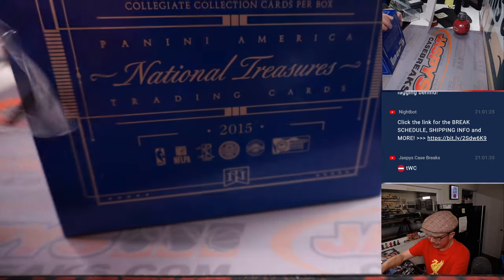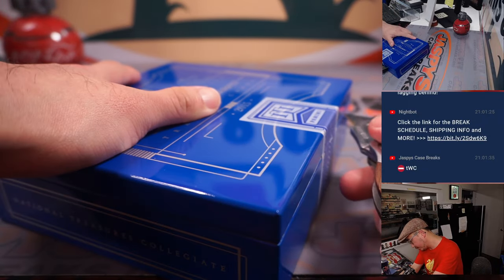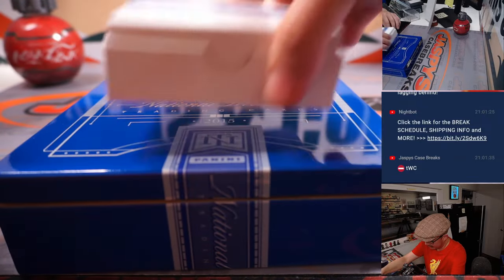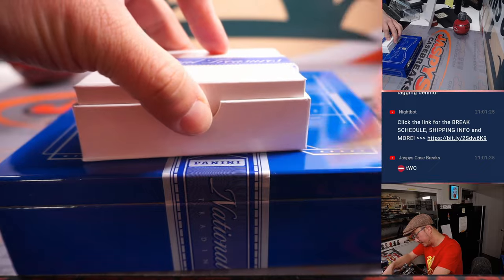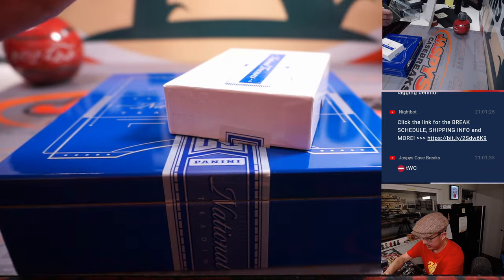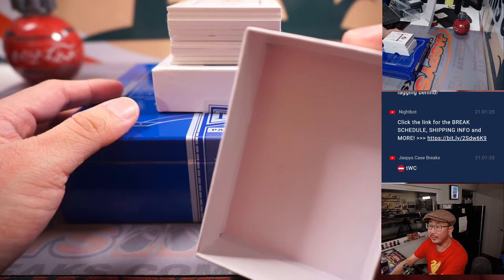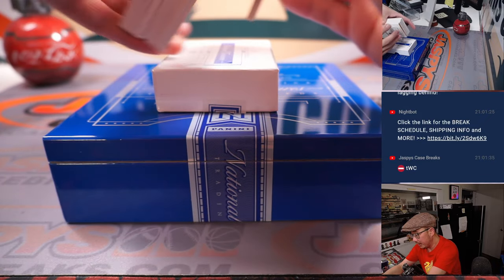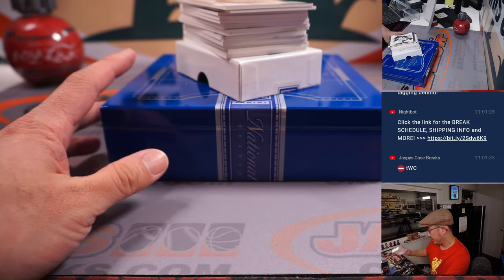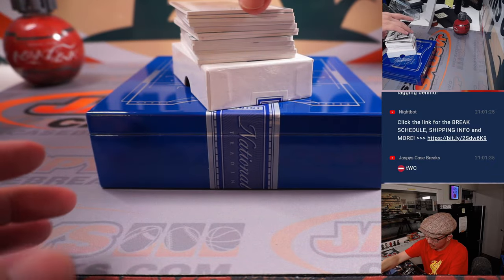Thanks everyone for making this happen, I appreciate it. Nice little snap of the NT box right there — classic. All right, let's see what treasures we have in here. A couple base cards on the bottom. All number style, so here we go — out of 99.